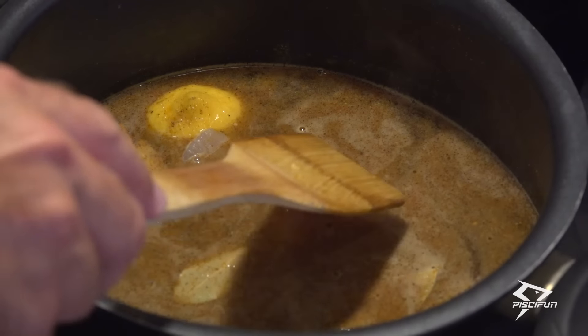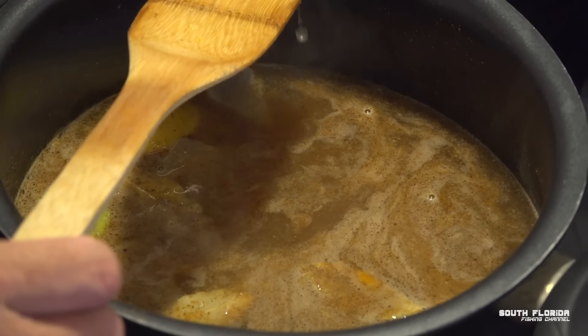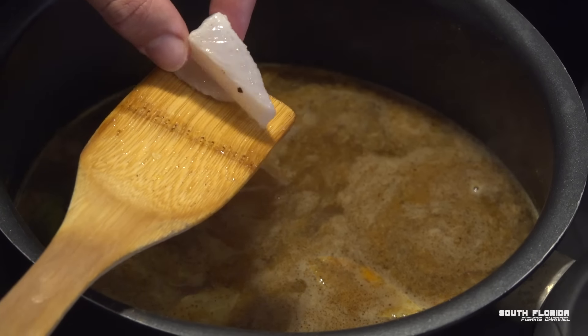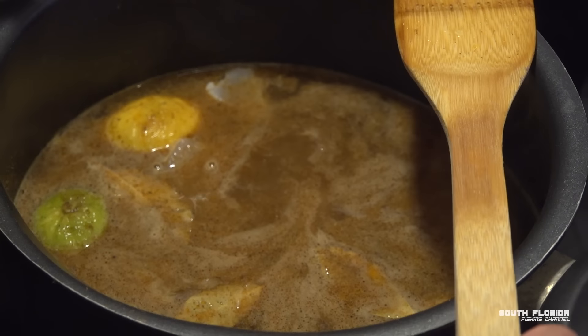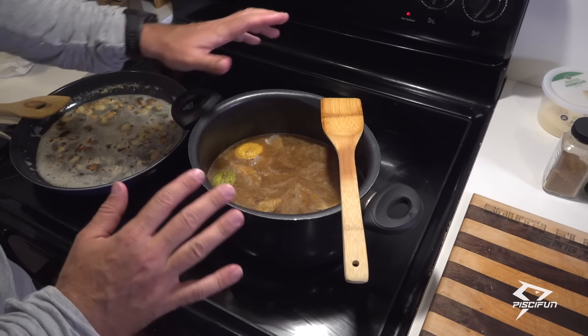If you take a very close look at the kingfish, you will notice it's starting to turn white — just slowly turning white. That is exactly what we want. It is just very slowly cooking — the slower, the better. We'll give it maybe 15-20 minutes.